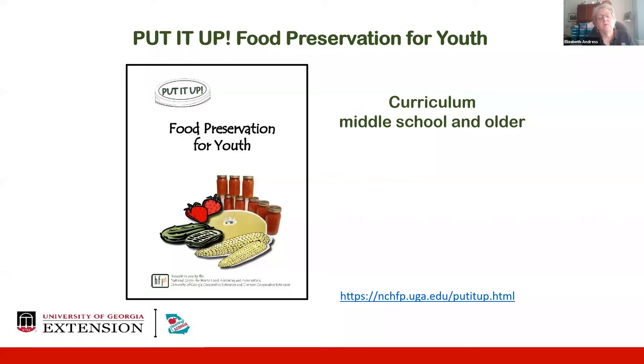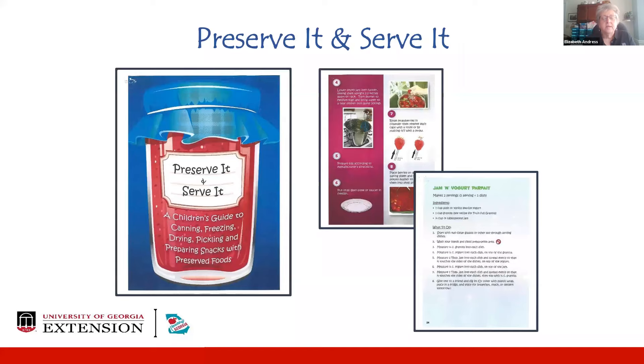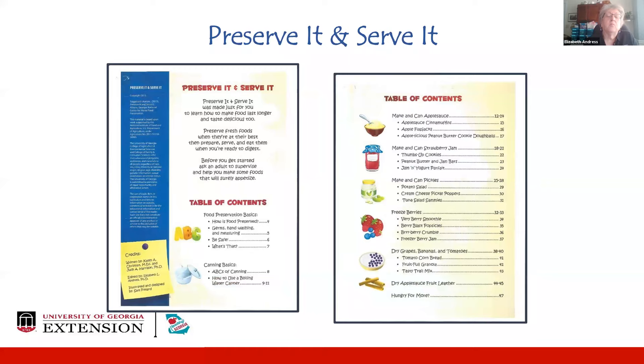We also have a Preserve It and Serve It booklet for sale for use with younger children. This children's guide to canning, freezing, drying, pickling, etc. walks an adult through using it with younger children with some basic food preservation methods. What's different about this publication is that in addition to walking you through how to do something like canning applesauce, we provide three to four recipes with each method on how to use your preserved food in something more interesting to very young children. After they've made and canned their applesauce, for example, there's a recipe for applesauce cinnamuffins, applesauce flapjacks, and an Appalicious peanut butter cookie dough ball.